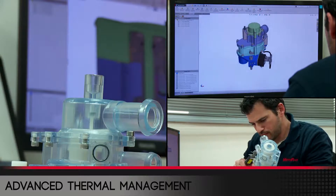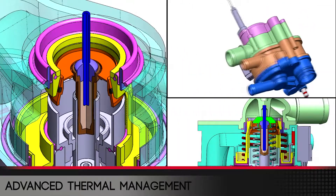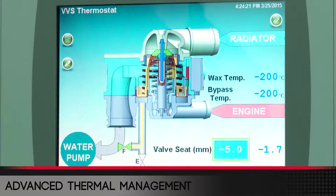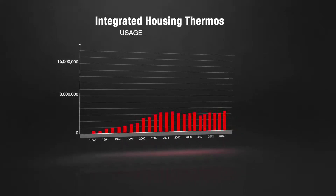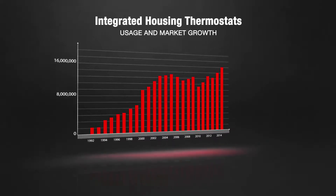Motorrad's line of thermostats is one of the most sophisticated and advanced in the automotive industry. Beginning in the early 2000s, Motorrad recognized the growing trend of integrated housing thermostats being used on new vehicles coming off the OE lines.